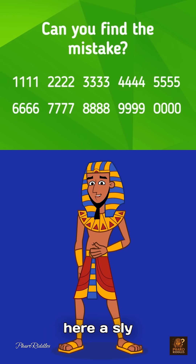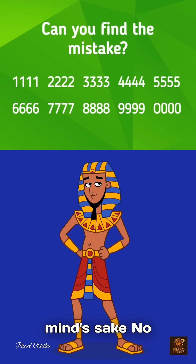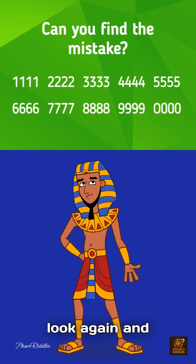But hidden here, a sly mistake. A little twist, for sharp mind's sake. No need for math, don't overthink. Just look again, and find the kink.